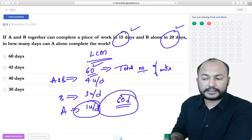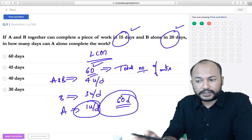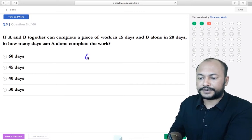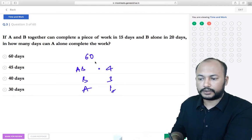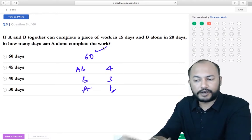To explain it takes more time, but in practice: take LCM = 60, A+B is 4 units, B is 3 units, so A is 1 unit per day, giving 60 days. If you practice it, LCM method becomes very simple — I would suggest following this approach.